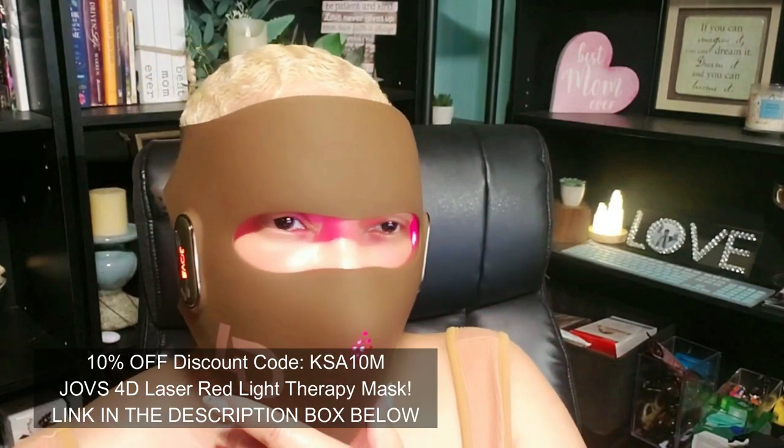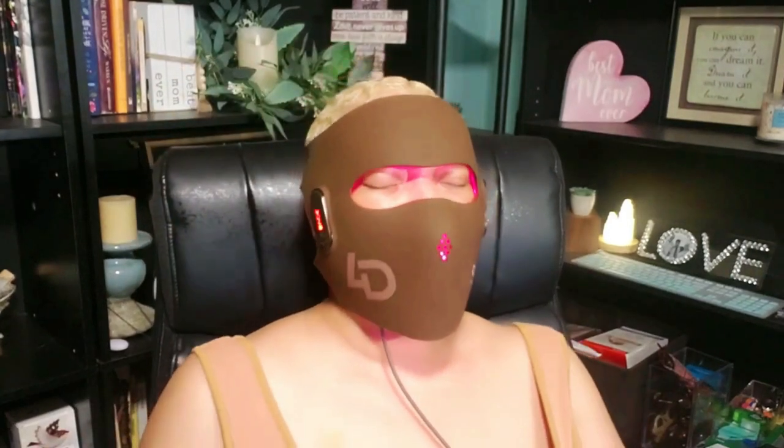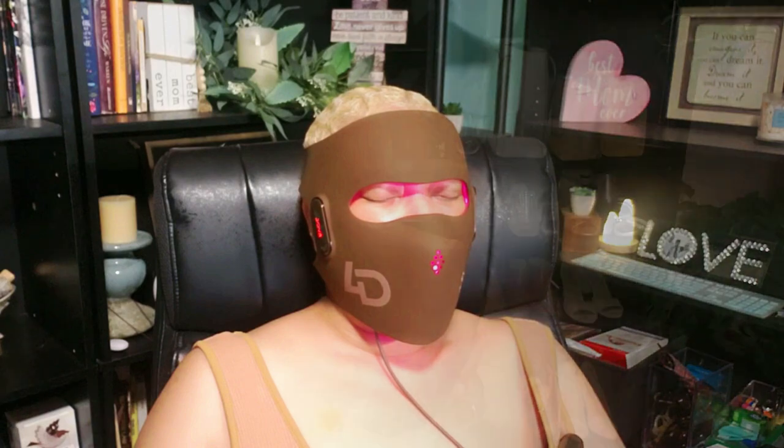This mask is revolutionary — it uses 140 concentrated laser beams to penetrate deeper into the skin layers, unlike traditional LED masks. That means it's able to stimulate collagen production more effectively, reducing wrinkles and fine lines for superior anti-aging results.